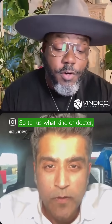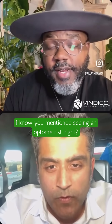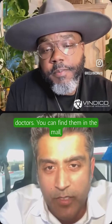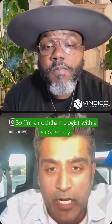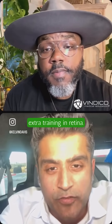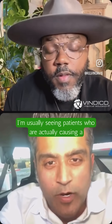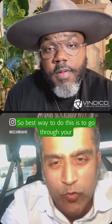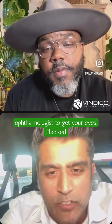What kind of doctor, especially if you have diabetes, do you need to see to keep your eyes healthy? You can see an optometrist, who are regular eye doctors — you can find them in the mall or at a glasses store. You can see ophthalmologists, who are medical doctors. I'm an ophthalmologist with a subspecialty and extra training in retina. I'm usually seeing patients who are having a lot of trouble with their eyes. The best way to do this is to go through your primary care diabetic doctor, and they will refer you to an optometrist or ophthalmologist to get your eyes checked.